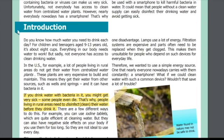Introduction: Do you know how much water you need to drink each day? For children and teenagers aged 9 to 13 years old, it's about eight cups. Everything in our body needs water to work. But sadly, not everyone has access to clean drinking water. In the US, for example, a lot of people living in rural areas do not get their water from centralized water plants, which are very expensive to build and maintain.